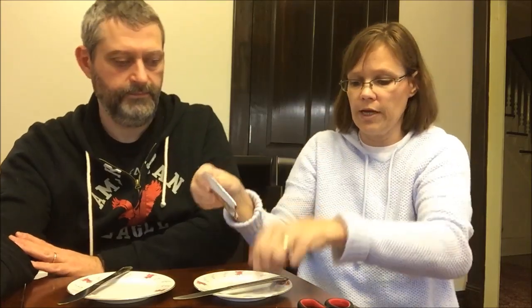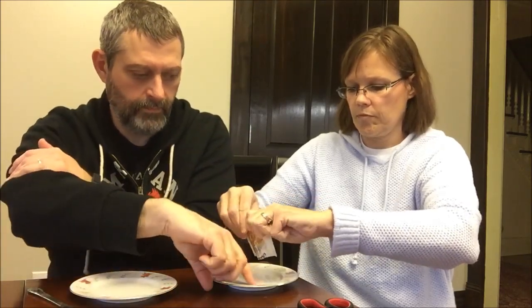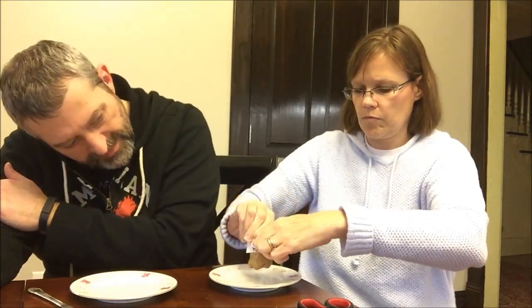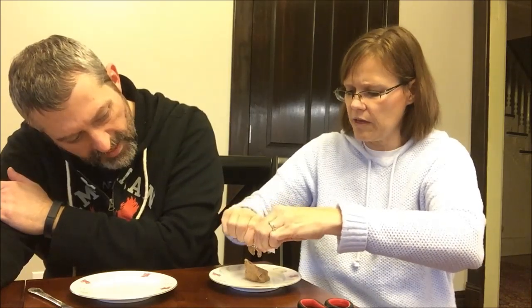Do you want to try the vanilla first? Yeah, that's fine. So there is a thing that says 'tear here,' but because we're at home, I want to show you how much you get. So I got these plates out. Nothing's come out yet — oh, there it is. It felt like more, maybe because the packet's thick.